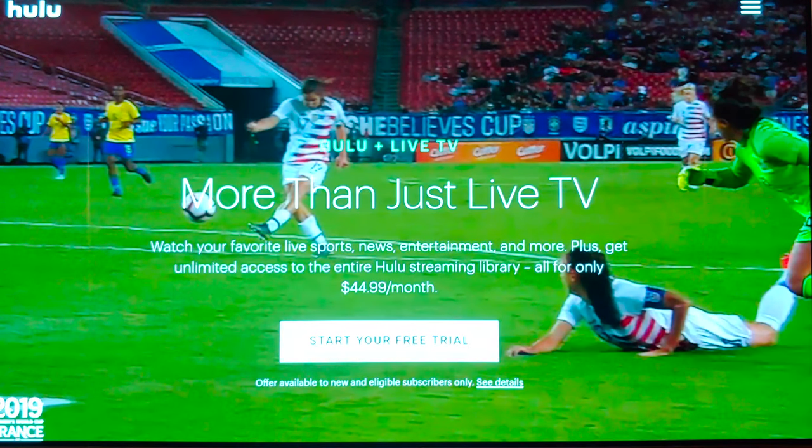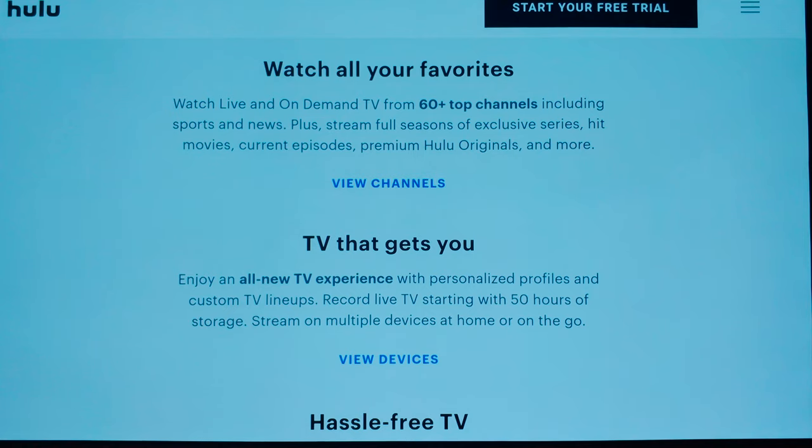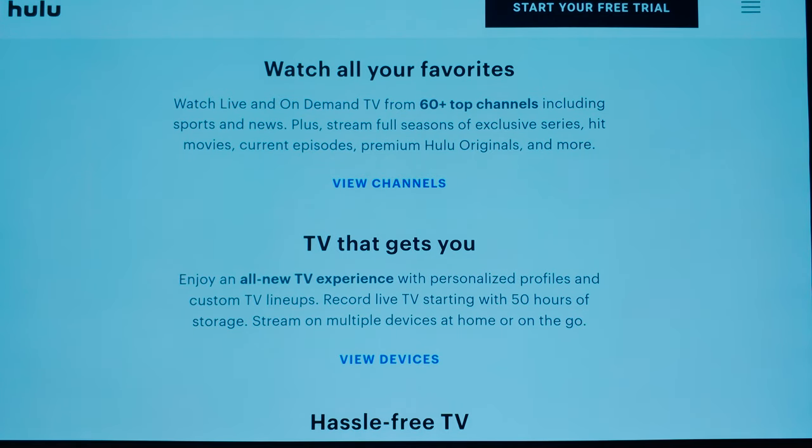With Hulu Plus Live TV, it's more than just live TV. You can watch all your favorite live shows, news, entertainment, and more, with unlimited access to the whole Hulu streaming library. It starts at $44.99 a month and they have 60 plus top channels. When you look for a streaming service, you want to start with the price, then see what your must-have channels are. You can also record live TV with 50 hours of storage.